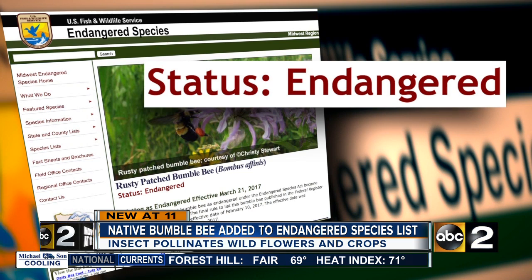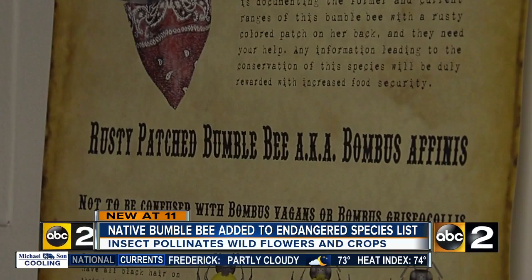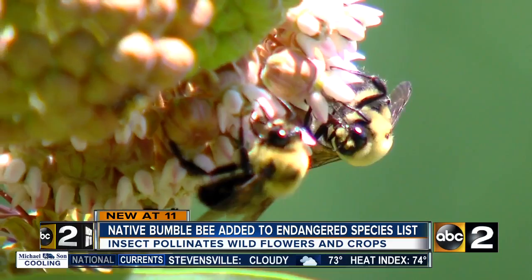This March, the rusty-patched bumblebee was listed as federally endangered — the first bumblebee to be added to the list. The species is on the verge of collapse, and the massive decline happened right under our noses. We were caught completely unaware until they had essentially disappeared. We had no warning system, and we need that kind of thing so that we can plan ahead.